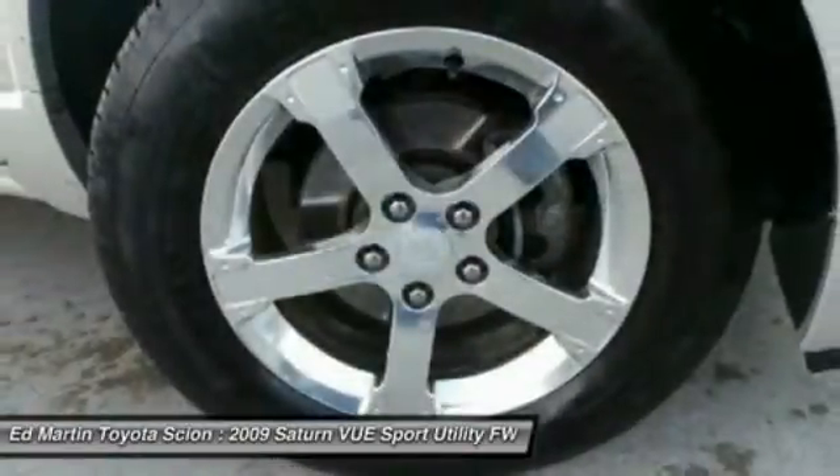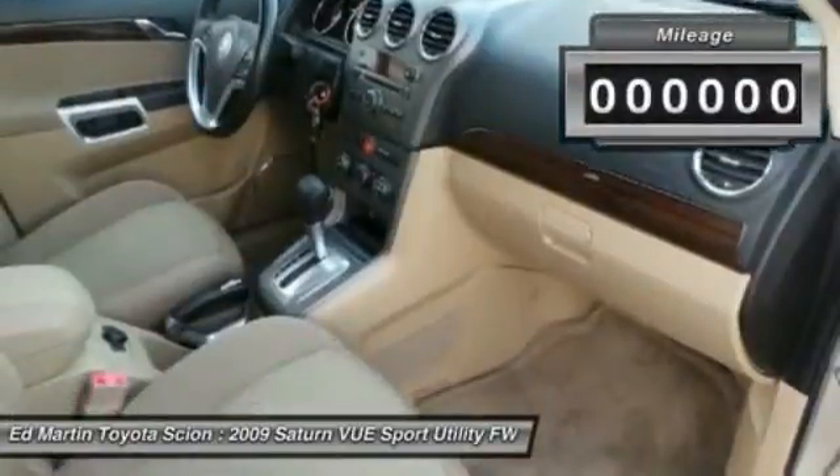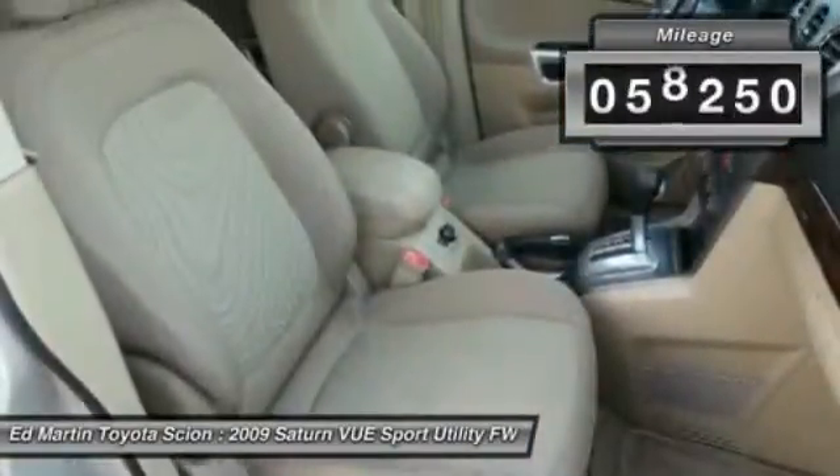The interior is attractive and European in styling, modern and classy, with comfortable seats. This vehicle has less than 60,000 miles.